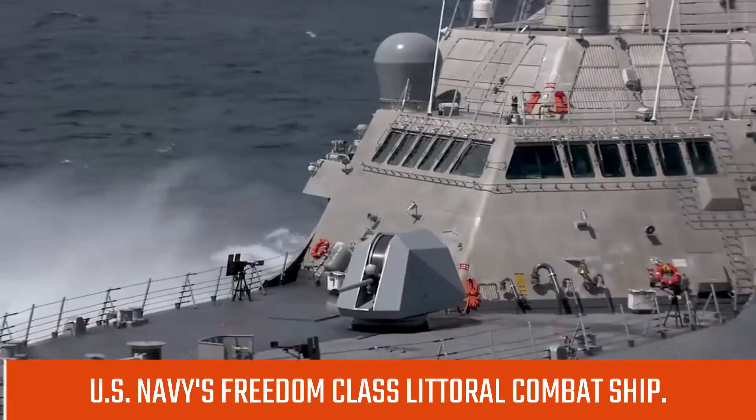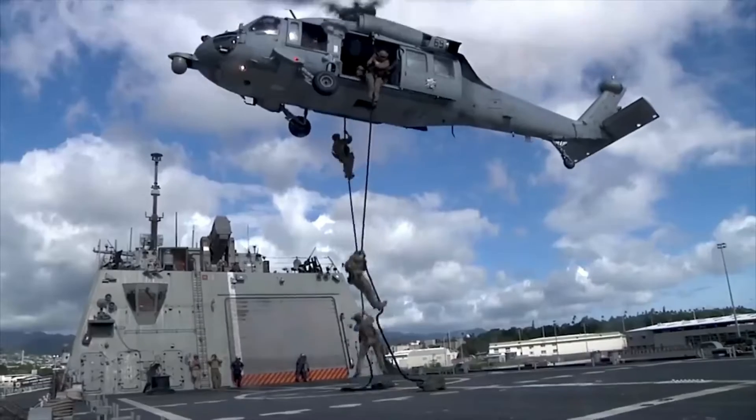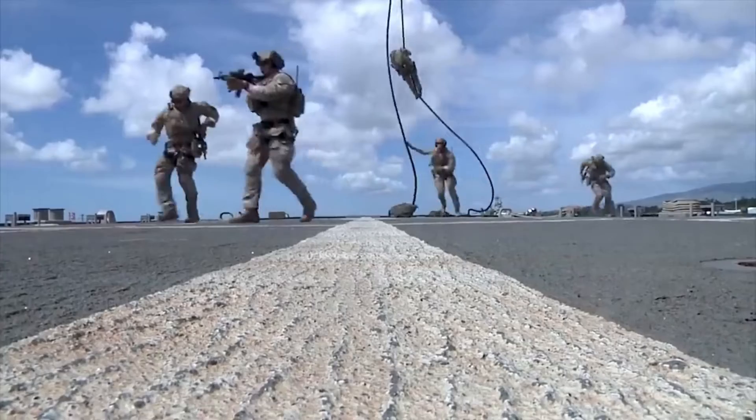This video portrays the U.S. Navy's Freedom Class warship, as Gibbs & Cox have yet to bring the ship's final design to the Royal Australian Navy (RAN).